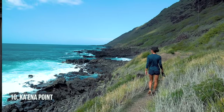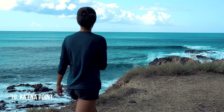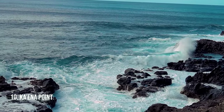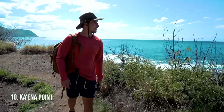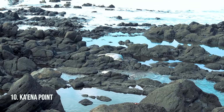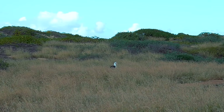Ka'ena Point. This is one of our most memorable hikes and I would venture to say it's our favorite hike. The shoreline is made out of black lava rock — it's super dramatic. You have the blue ocean there, many tide pools, and monk seals playing in the tide pools. At the end is a bird sanctuary where you can see humongous albatrosses.